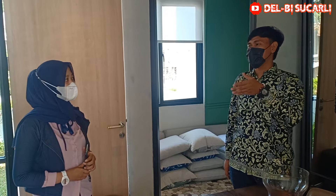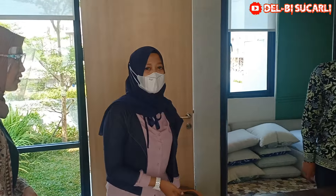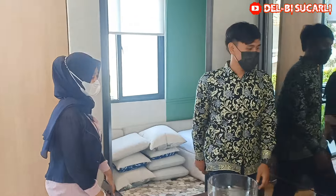Oh, berarti kita dapat balkon? Iya, ada balkon. Jadi buat nyantai-nyantai bisa. Mau lihat ke atasnya? Iya, lihat dulu kamar mandinya boleh? Boleh, lihat.